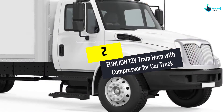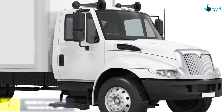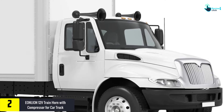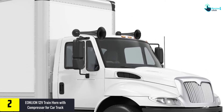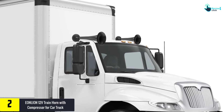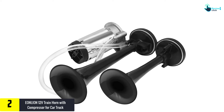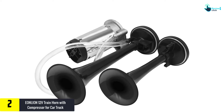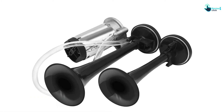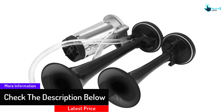At number 2, we have the EONLION 12V Train Horn with Compressor for Car Truck. It gives out a super loud sound, producing a strong output as loud as 150 dB. It can seamlessly and effortlessly blare out a loud warning that manages to attract the attention of people in less time.